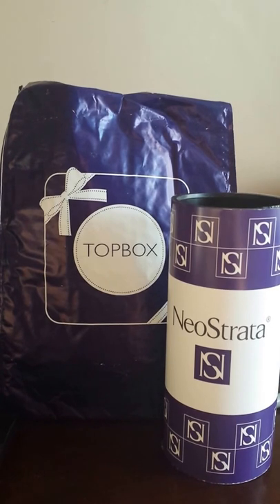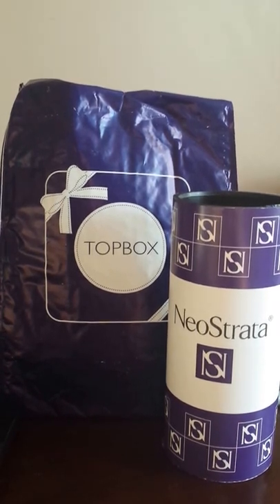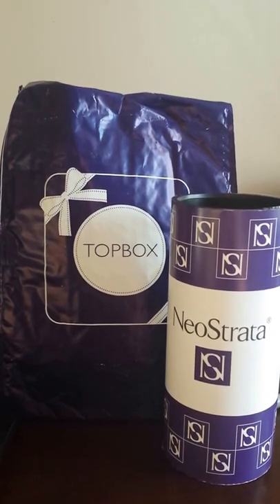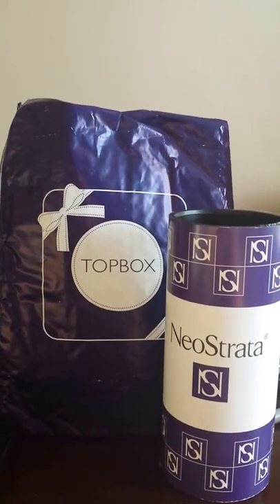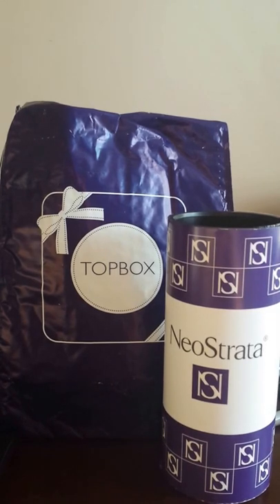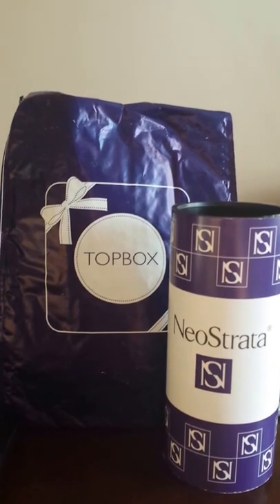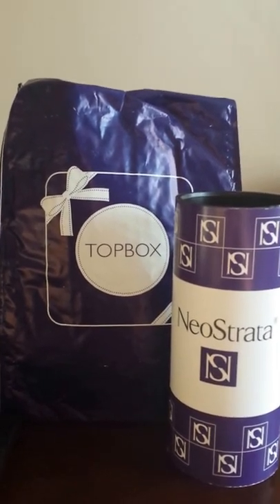Before I opened the bubble mailer, I could not remember for the life of me which one I had selected, so the Neostrata was a pleasant surprise. Honestly, while they don't guarantee that you'll get your preference, I think of all the months I've done it, I've only ever not received my preference maybe once or twice. And frankly, I'm just as happy to get the regular Topbox anyway.